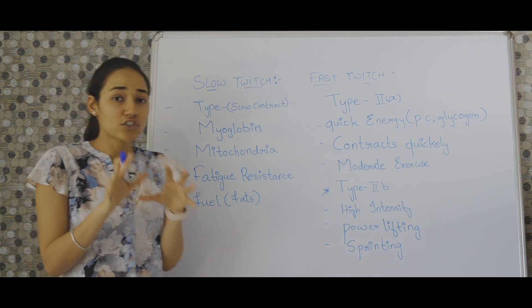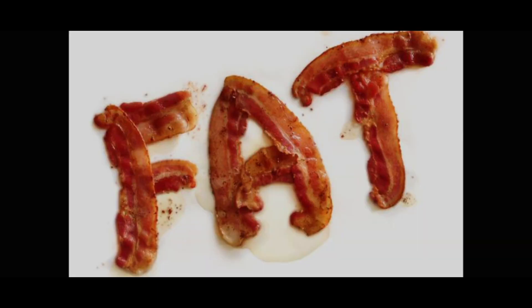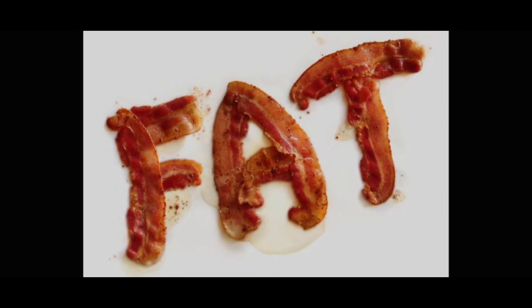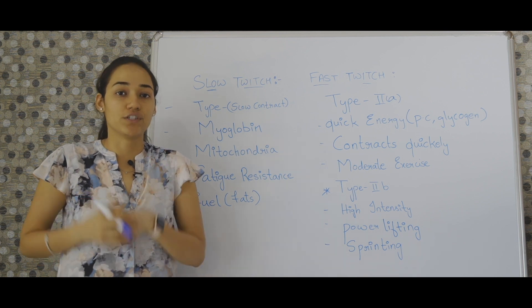The major fuel for slow twitch muscle fiber is fat. Yes, your slow twitch muscle fibers make use of fats to produce energy.